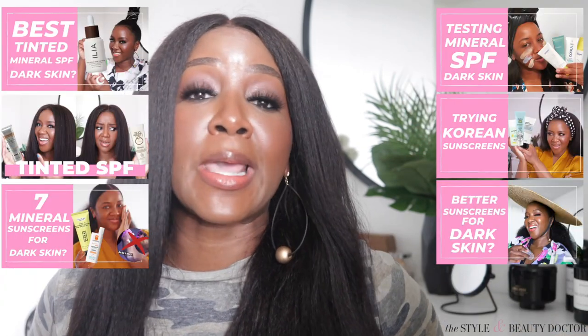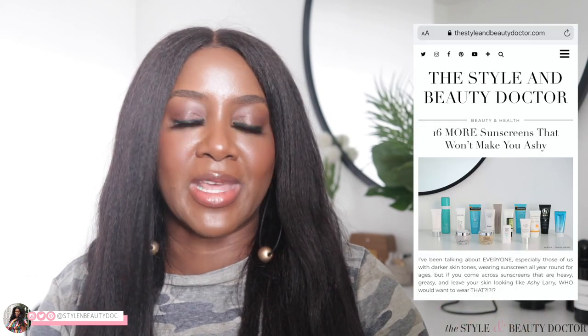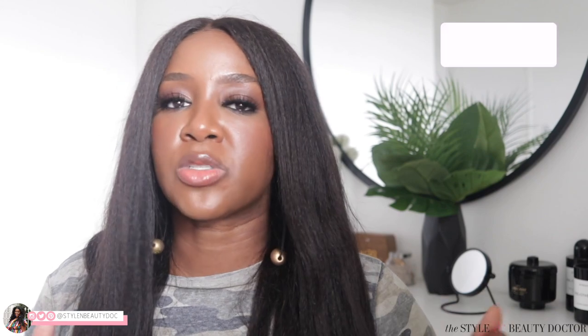If you're looking for more mineral sunscreens for dark skin, I've got a whole playlist where you can just watch and watch. If you're looking for the best I've tried so far, there's a blog post linked in the description box — it'll be continually updated, so bookmark it and check in periodically. Have you tried any of these four? Leave your thoughts below. Don't forget to check out my part one video where I tried two other Korean mineral sunscreens, and I've also tried a bunch of Korean sunscreens with chemical filters on my blog. Follow me on social — links in the description box — and I'll see you in my next video. Bye!